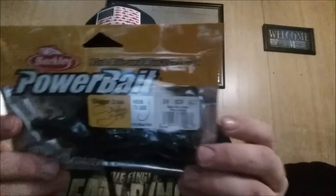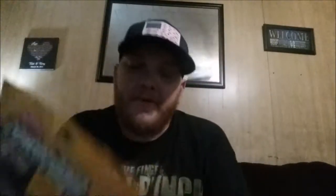Moving on, got my most favorite crawdad bait, which is the PowerBait Chigger Craw. It's not the Crazy Legs, which is okay, but this is a black and blue flake style — a little bit different than what I've used before. I don't think I've ever used this color because I haven't seen it anywhere. I usually go with the green pumpkin color; I like the green pumpkin the best because I've had the best luck out of it.